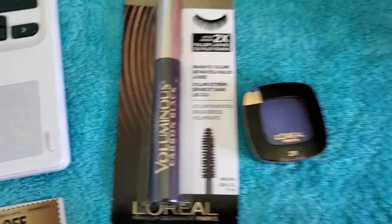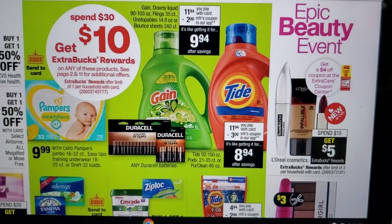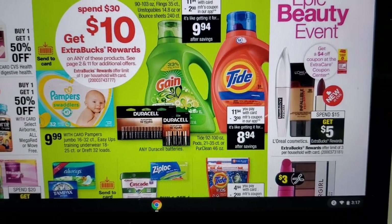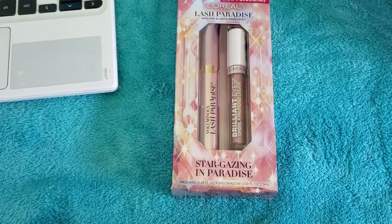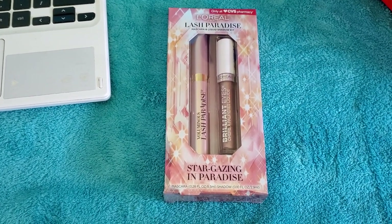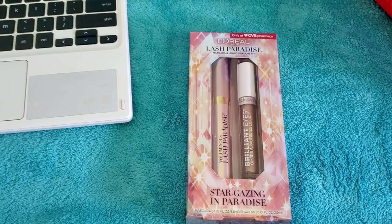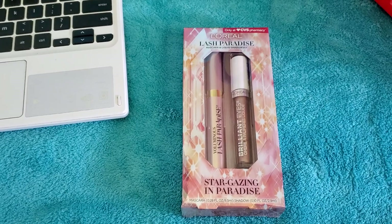Remember, mascara purchases count toward the buy four, earn fifth free promotion. The fifth free comes as a coupon 48 hours after your fourth purchase. The limit on the free mascara coupon is four — so you can get up to four free coupons. I tested it on a $19.99 mascara and the full $19.99 came off, so the coupon value appears to have no cap.